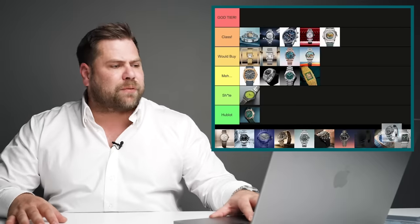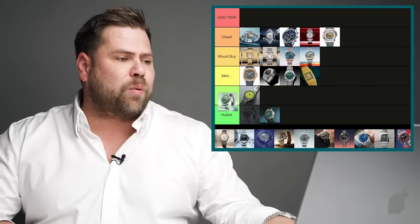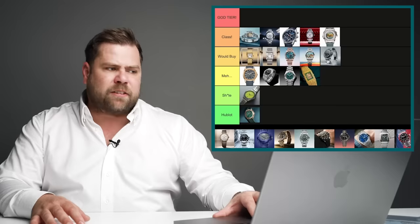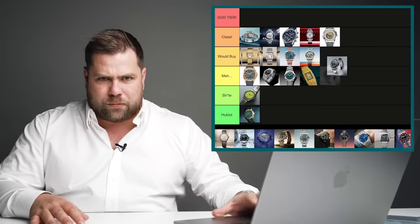The Rolex Yacht-Master 42 in titanium — I think this is one of the best releases to be fair. It's an incredibly beautiful looking watch and everyone is raving about it. I understand the functionality. It's a bit of a posh man's Submariner, but yes, I would buy this because I'd love to own one.